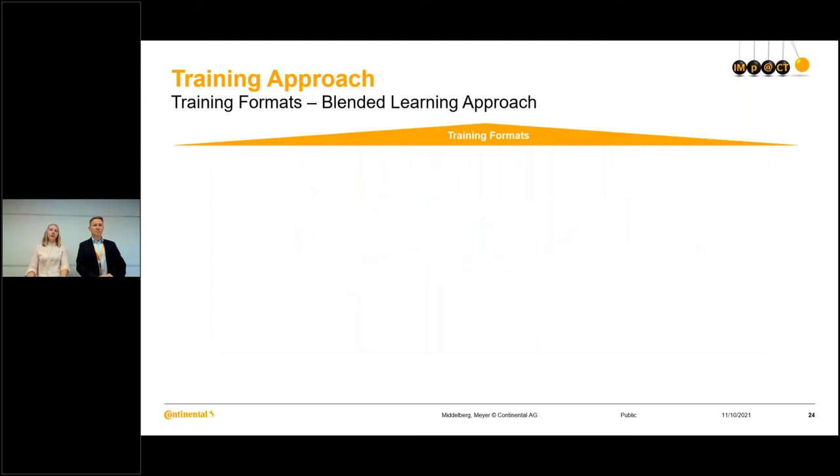To meet all the different learning types and different situations — with 16,000 different end users and covering different modules such as PP, WM, CO — we decided to have a blended learning approach, which means we will provide different training formats. We have decided to go for five formats.